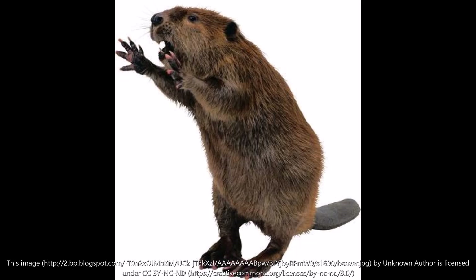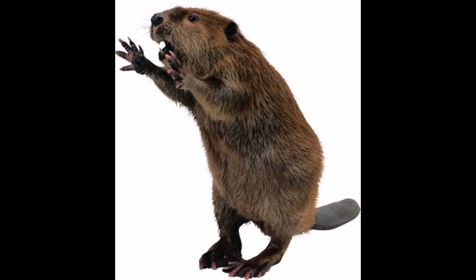The beaver tail is flat and hairless, forming a broad paddle for powering swimming. The beaver also slaps its tail on the water as a warning to others. While the forefeet are built for grasping food, the hind feet are fully webbed to aid swimming. Two of the claws are split and used to comb oils over the thick fur.